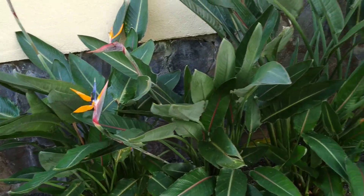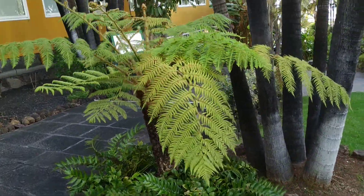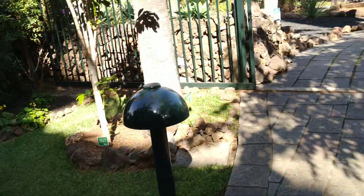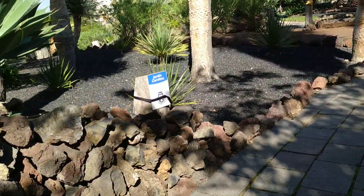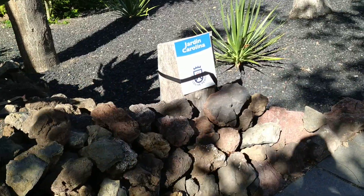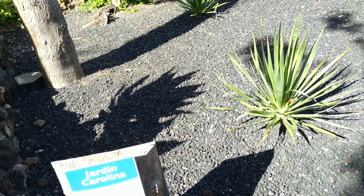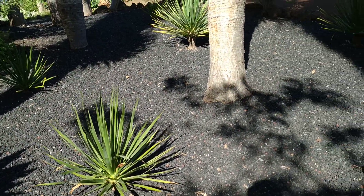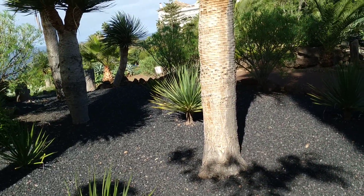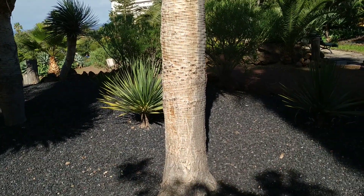Here we have Strelitzia reginae, one of the most popular souvenirs from the Canary Islands. A small palm fern. Here we come to the part which is government property — over there in front was city property, here it's island property. Really strange. Which part is even private property of the hotel? Since it's in every tourist guide, I guess it's possible to visit it.